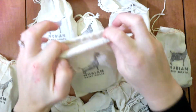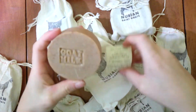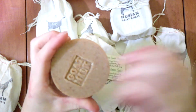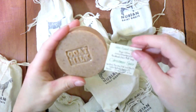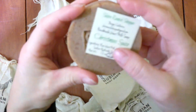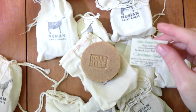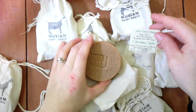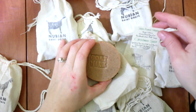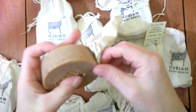We also have a larger bar — a four to six ounce bar. This is Christmas Spice. Same as the pumpkin spice, it has raw goat's milk, lard, olive oil, sodium hydroxide, and fragrance oils. That's another one.